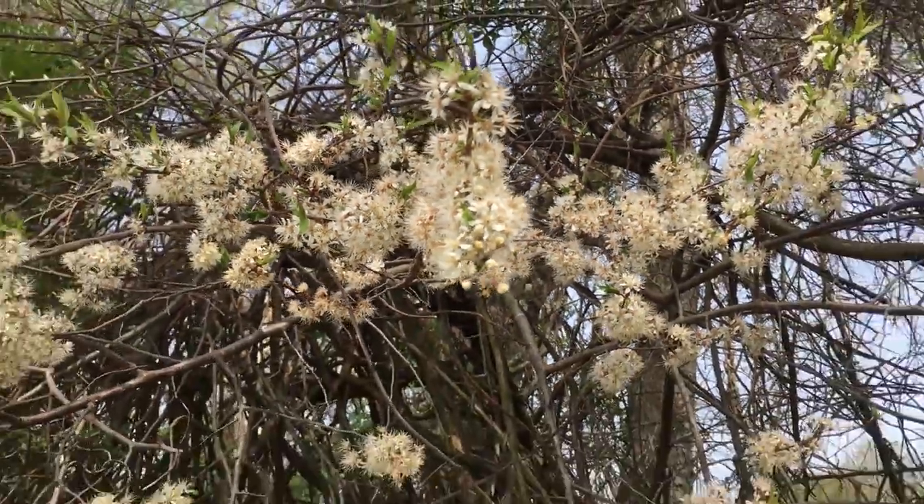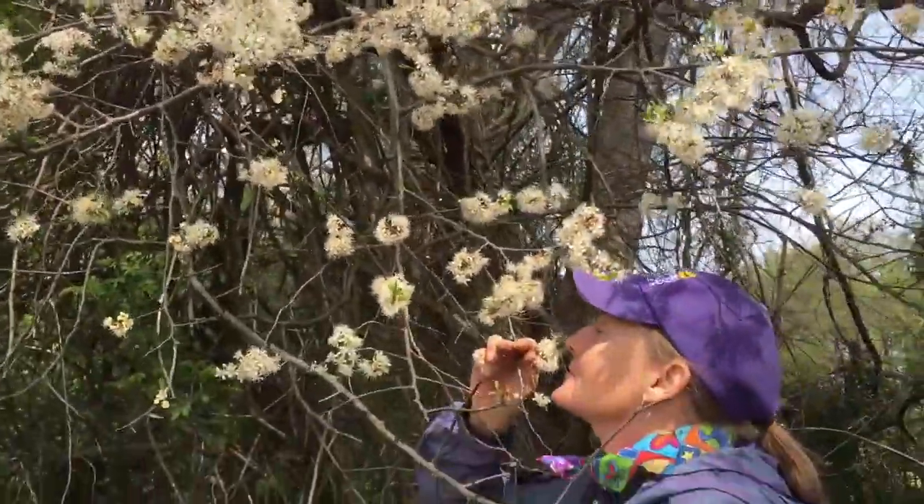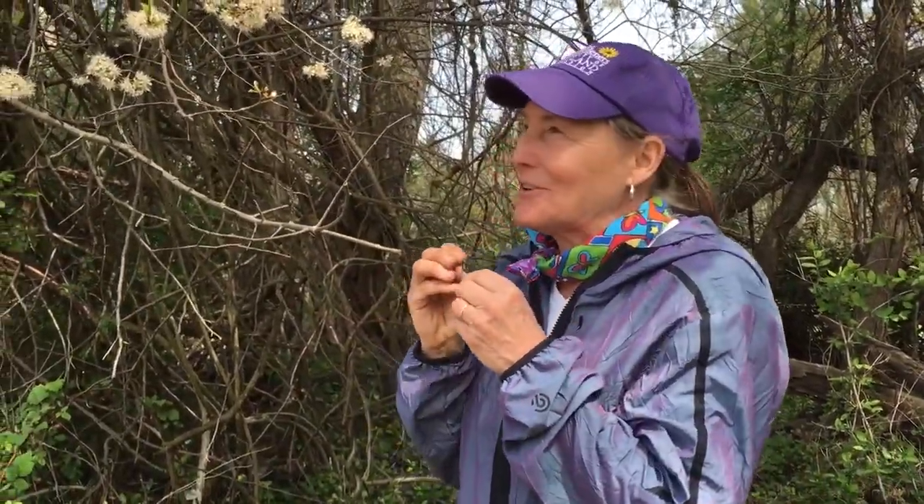I don't know what smell I'd say — it's just sweet, really a high sweet, almost so strong that it's a little bit nauseating. But a pin cherry is a very short-lived little tree.